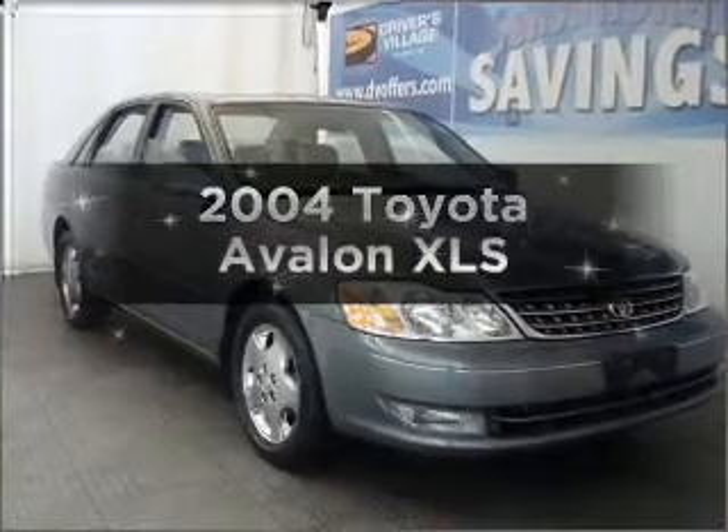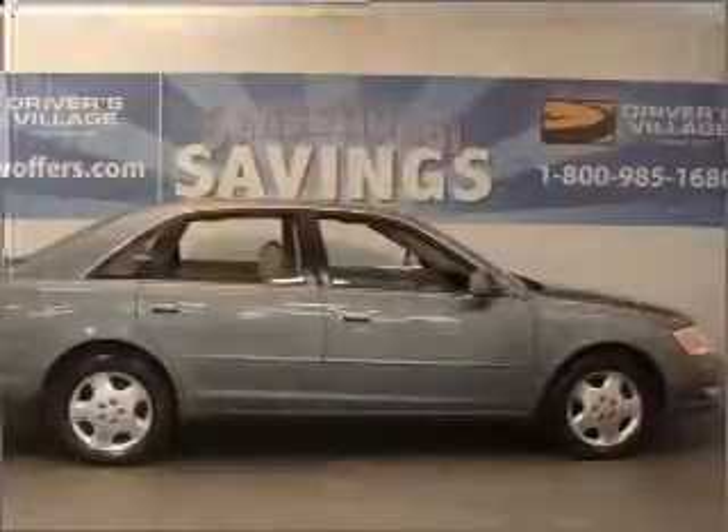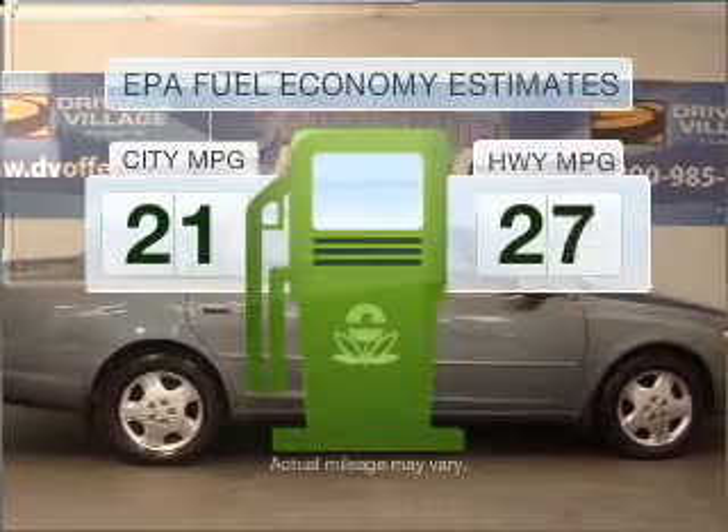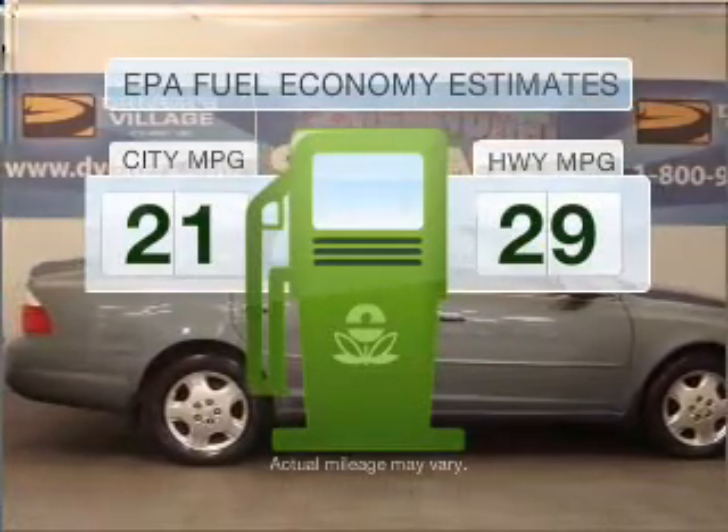Introducing the 2004 Toyota Avalon. Travel the roads in style and comfort in this great vehicle. Better gas mileage means better long-term driving, and this ride delivers with a great low fuel consumption rate.